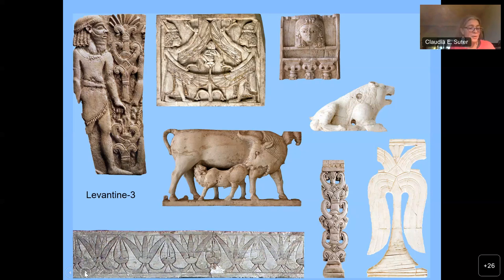Egyptian realia are often misunderstood and distorted. This large group exhibits a larger stylistic variation regarding realia, the figures' proportions, and the design's compositions.